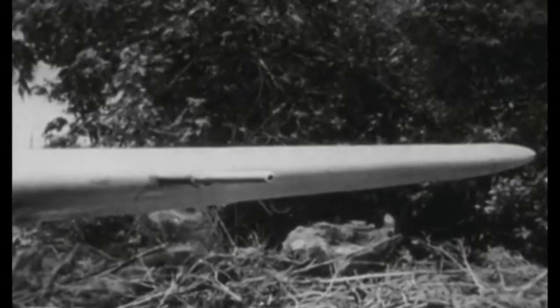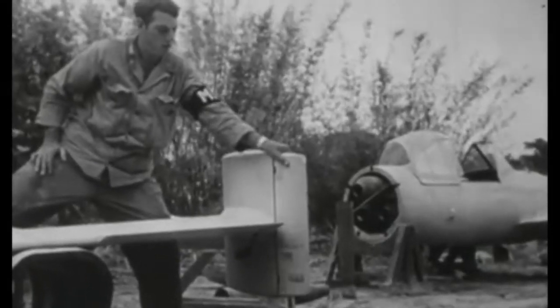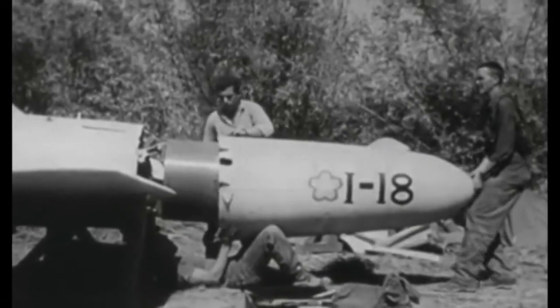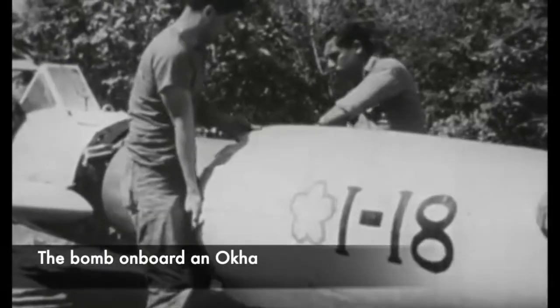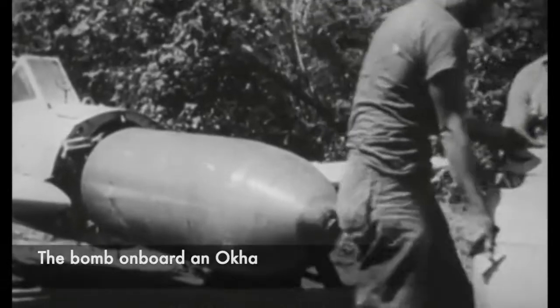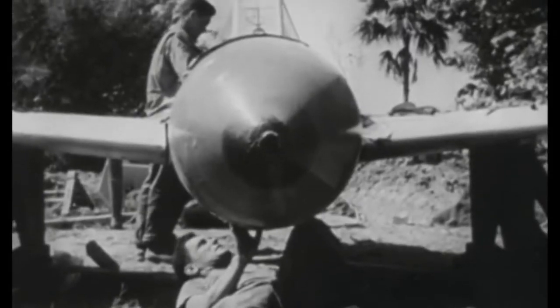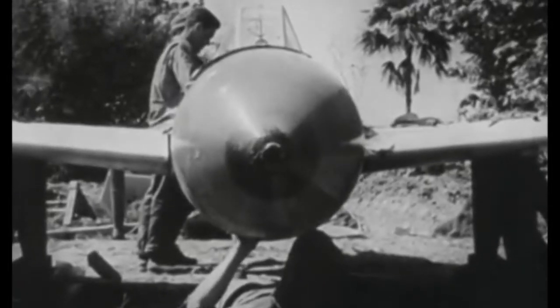Once released, the suicide bomber would pilot his craft towards a target whilst being propelled by rocket power and gravity to ensure top speed. The end result would of course lead to the death of the pilot, and it was hoped that this kind of attack would psychologically affect the American soldiers. The bomb on board that was carried was a 2,600 pound warhead intent on causing extreme damage and destruction.